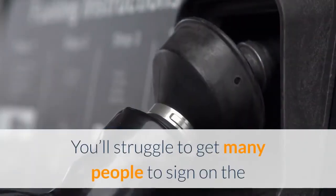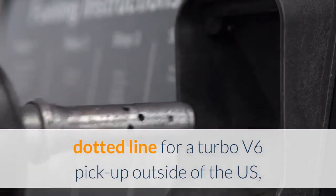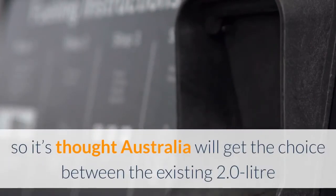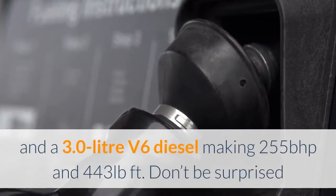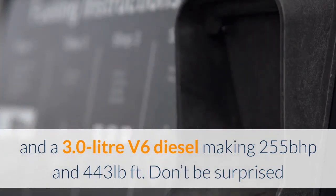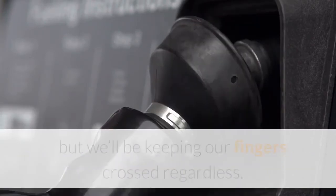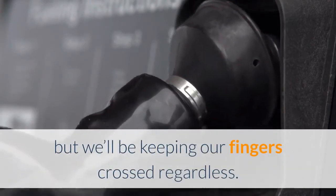You'll struggle to get many people to sign on the dotted line for a turbo V6 pickup outside of the U.S., so it's thought Australia will get the choice between the existing 2.0-liter and a 3.0-liter V6 diesel making 255 bhp and 443 pound-feet. Don't be surprised if we only get the inline-four in the U.K., but we'll be keeping our fingers crossed regardless.